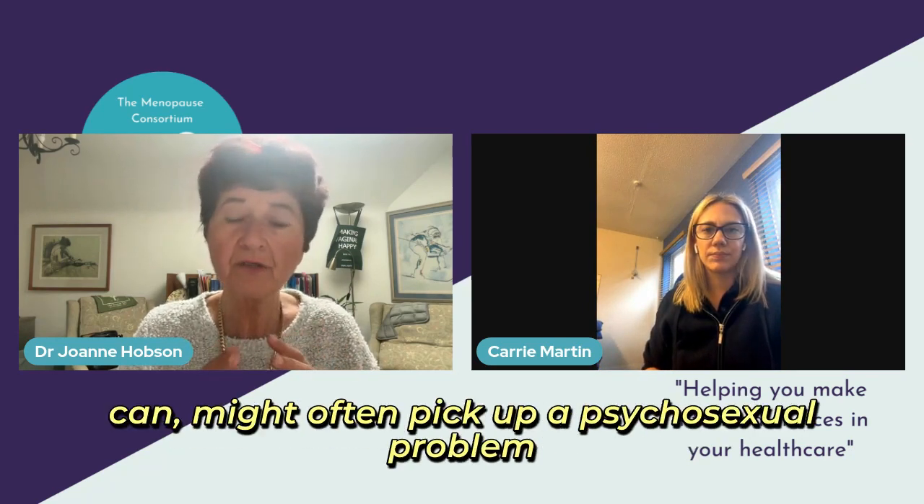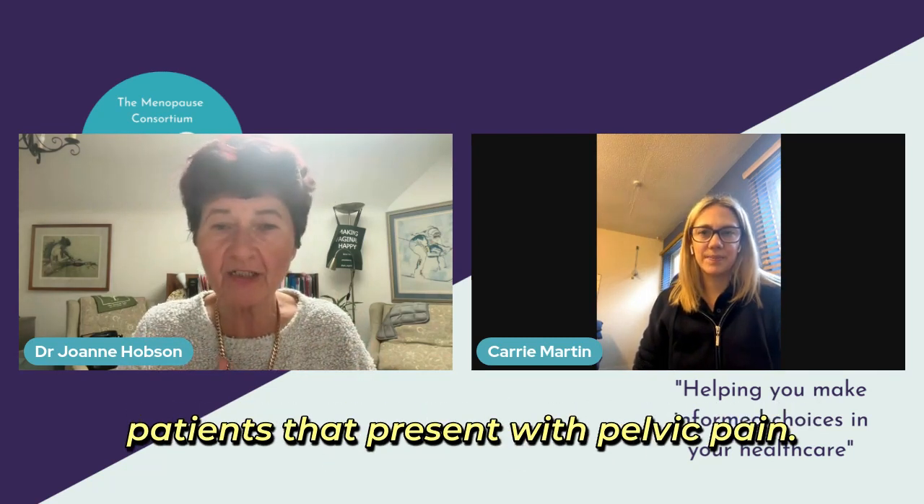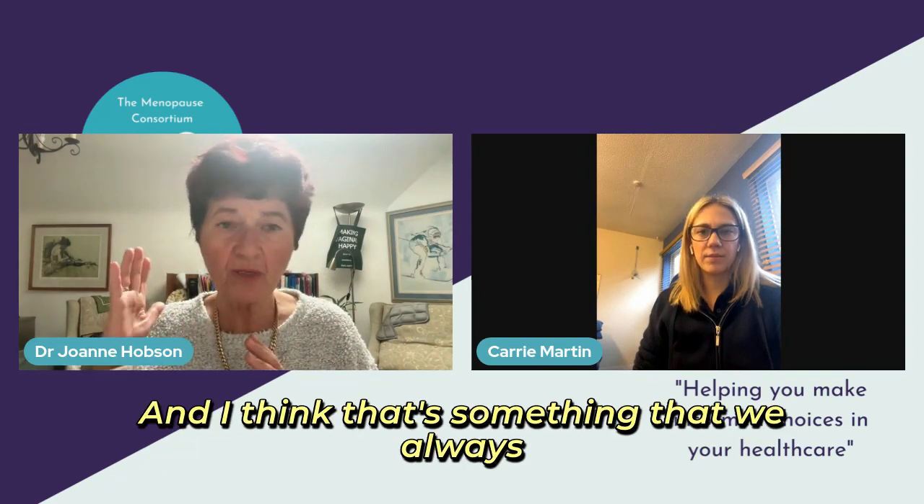The other thing is you might often pick up a psychosexual problem when you are examining your patient, particularly patients that present with pelvic pain. And I think that's something that we always must be aware of.